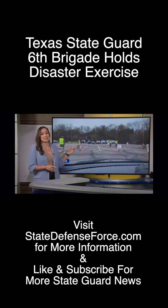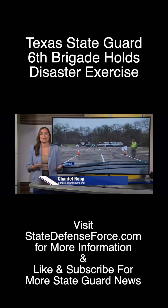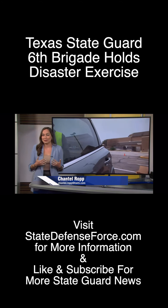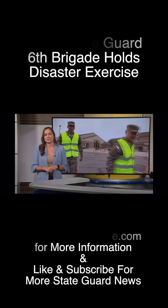You can see here in this video, I even got the chance to run through the point of distribution simulation outside, where the soldiers practiced putting water and other goods into my own car. So rest assured, Texans are in good hands in case of emergency. Back to you, Megan.